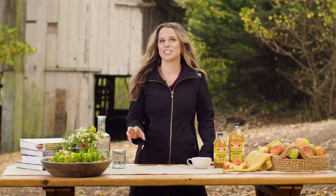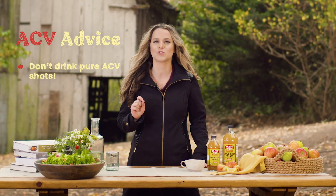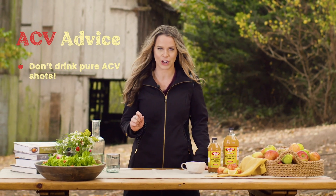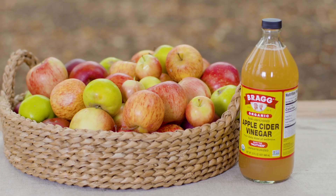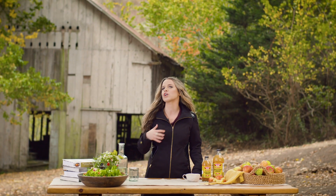Before we get into all the amazing ways that you can add it to your diet, I want to debunk one major myth: you don't want to be taking a straight shot of apple cider vinegar. What I would recommend is taking one to two tablespoons of apple cider vinegar and diluting it with at least six fluid ounces of water or any other beverage of your choice.